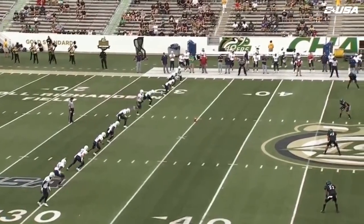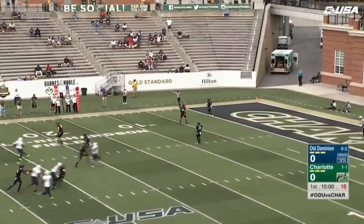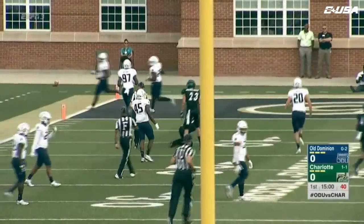Monarchs 0-2, Charlotte 1-1, and we are underway on a Thursday in the Queen City. This kick will go into the end zone for a touchback, and we've got our first look here at this Charlotte 49er offense.